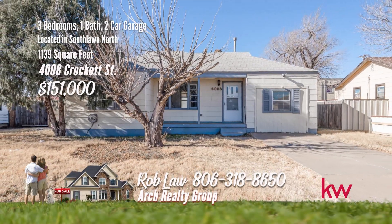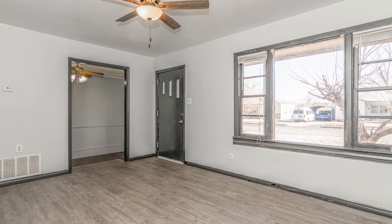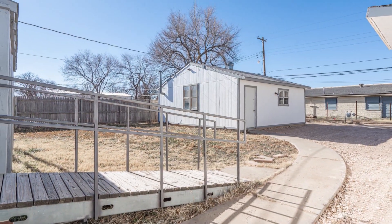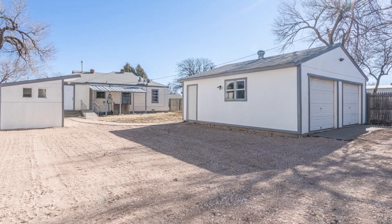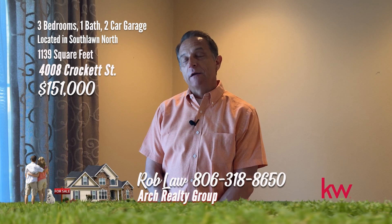Updated in South Lawn: this three-bedroom, one-bath, two-car garage home has updated kitchen counters, backsplash, and paint throughout. Spacious living area with newer flooring throughout. The kitchen has nice countertops and a beautiful backsplash. There's a storage shed that conveys with the property and an extended detached two-car garage that would make a great shop. Rear parking is an option as well as front parking. This one has central heat and air. If you're interested in this home or any other in the Amarillo or Canyon area, give us a call at 806-318-8650.